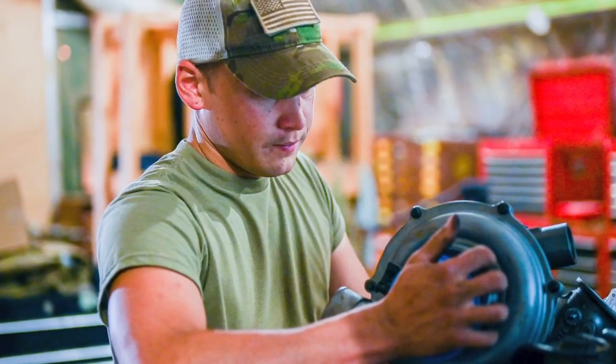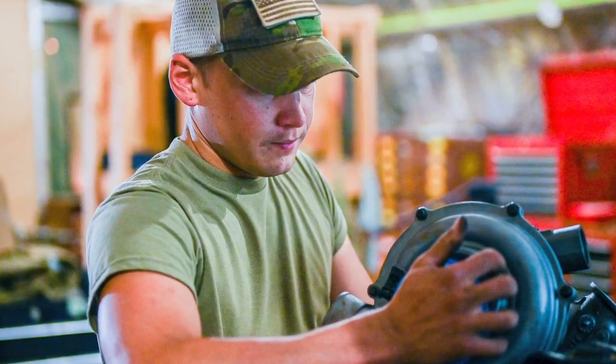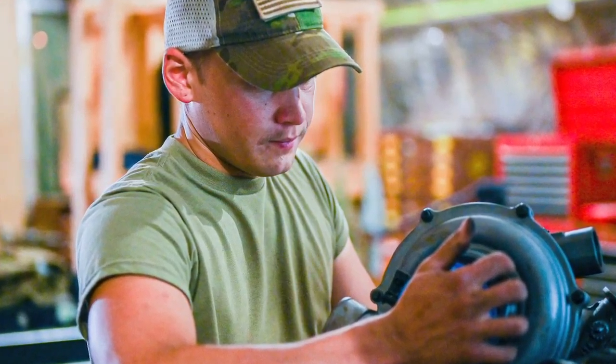My biggest accomplishment has been getting coined by the commander of the Third Air Force. I was working on a bunch of vehicles for the PJs, it got routed up to the Third Air Force commander, and he came down and coined me for that. I'm happy to be here — I love being deployed. I really like working on stuff, so being deployed is really easy for me because it's a lot more high-speed and gives me a chance to shine.